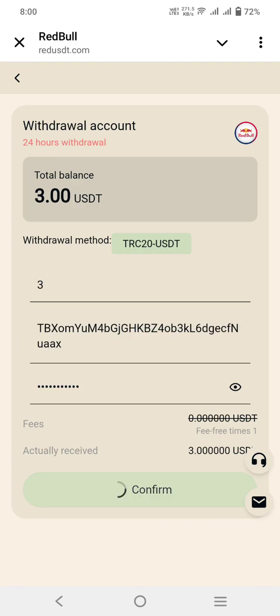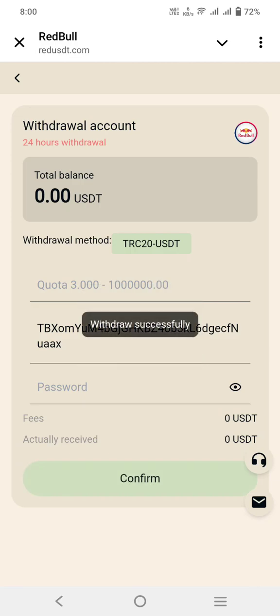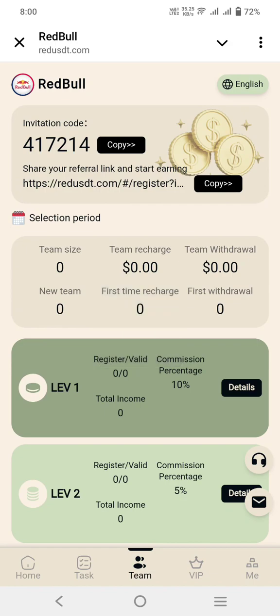From here we can also withdraw. I added the withdraw address and clicked the confirm button — the process has started. Withdraw is successfully completed. You can check out — withdraw is successful. I will show you the live notification. Let's check out the team component, which is available here.